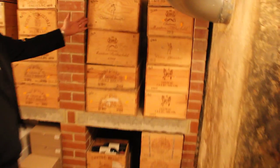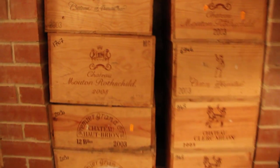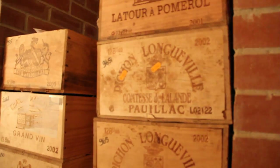And some magnums of Mouton from Château Latour — and a selection of Latour behind here as well.